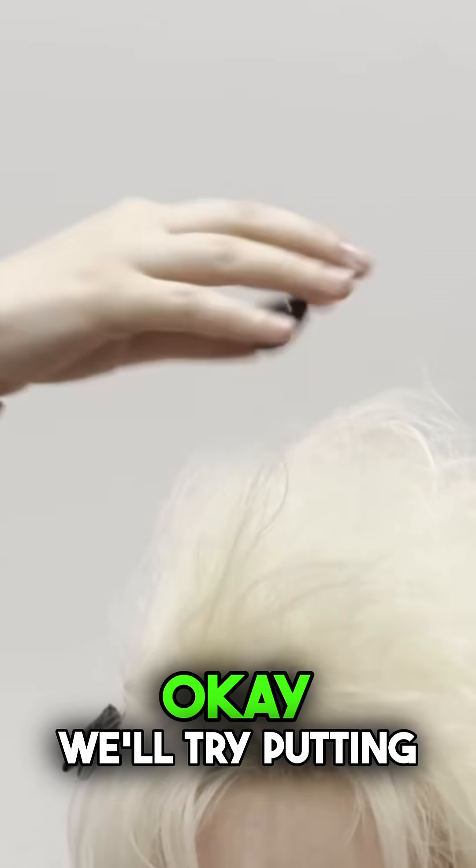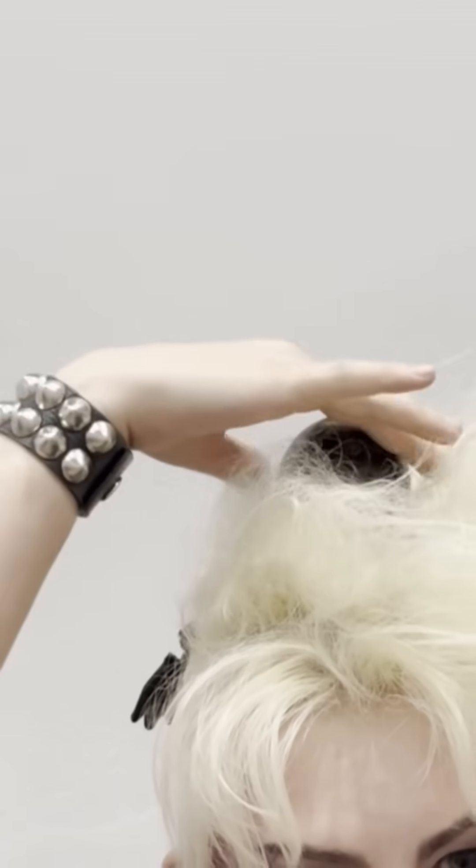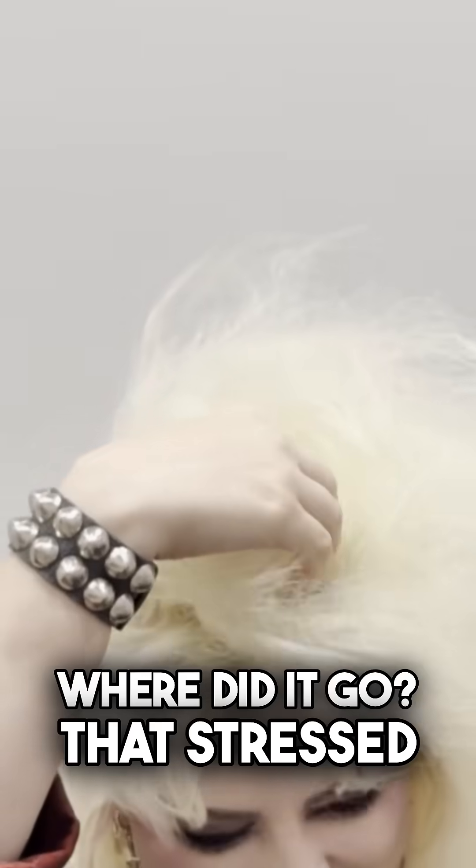We should test it with a human hair. We'll try putting it on this part of my hair. That immediately went like — that's a good test. It fell fast. Oh no. Oh, shit. Sorry, that was loud. Where did it go?